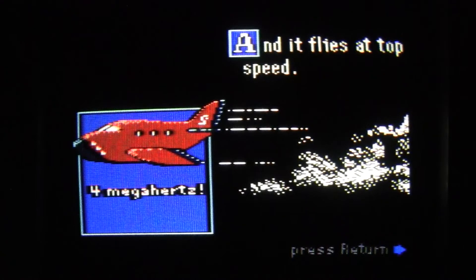It continues by saying it flies at top speed — 4 MHz. Typically the Apple IIc line ran at 1 MHz unless you had something like a Zip Chip. To correct that: the Apple IIc ran at 2.6 MHz stock, so that gives you a comparison.